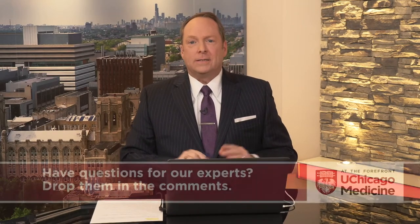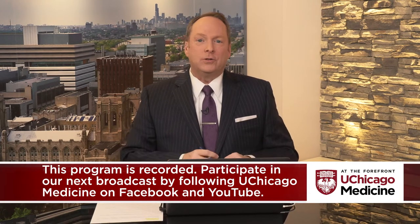We want to remind our viewers that today's program is not designed to take the place of a visit with your physician. Now let's start off with having each of you introduce yourselves and tell us what you do here at UChicago Medicine. Dr. Longman, we're going to start with you.